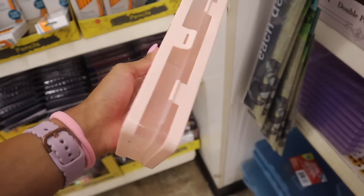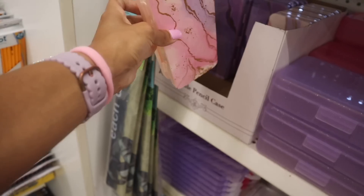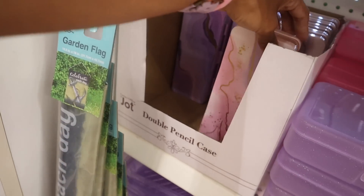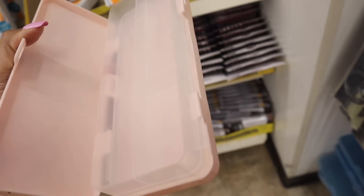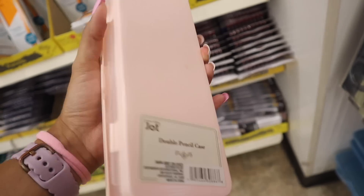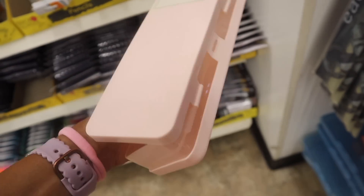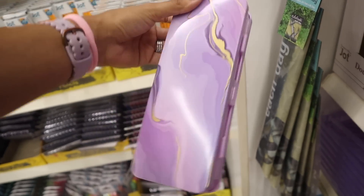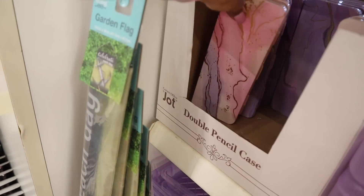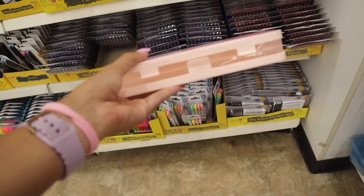I just found double pencil cases in marble print — pink and purple. You can fit so much: mechanical pencils, highlighters, and other goodies. Everyone is picking these up! The other side just opens up flat. I'm definitely bringing one home and putting the Care Bears goodies inside the pink one.